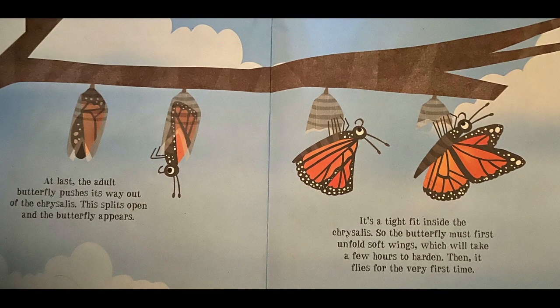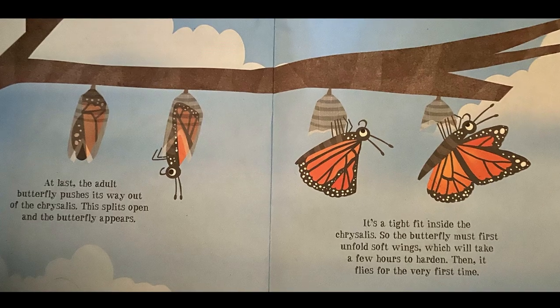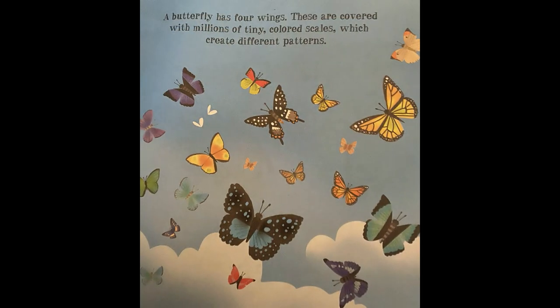At last, the adult butterfly pushes its way out of the chrysalis. This splits open and the butterfly appears. It's a tight fit inside the chrysalis, so the butterfly must first unfold soft wings, which will take a few hours to harden. Then, it flies for the very first time. A butterfly has four wings.